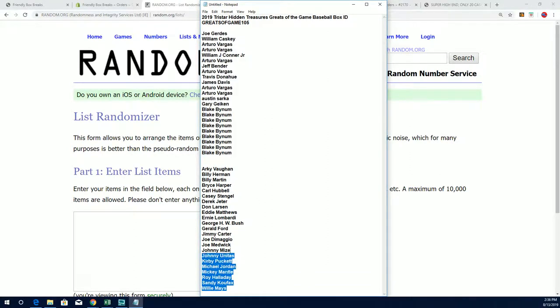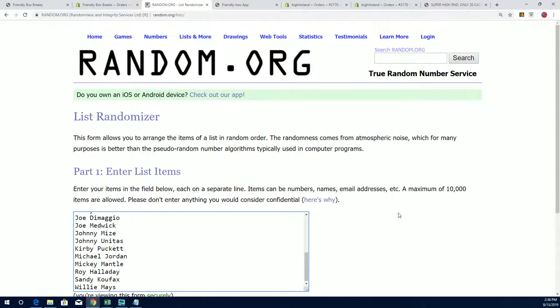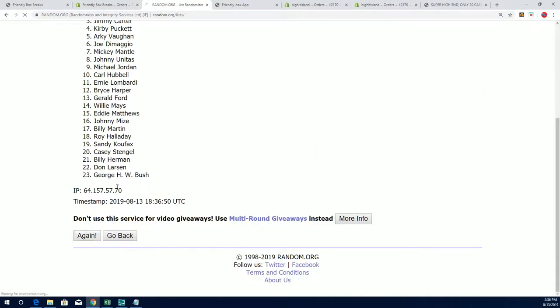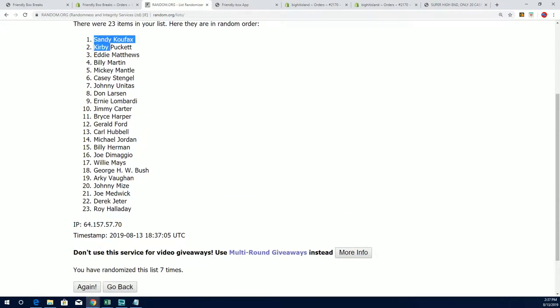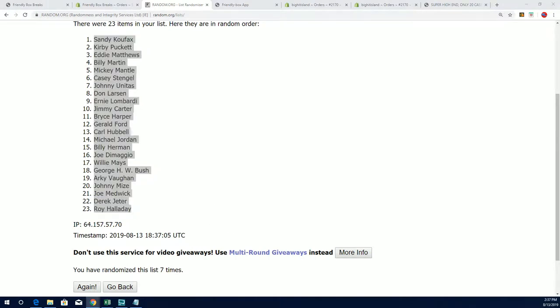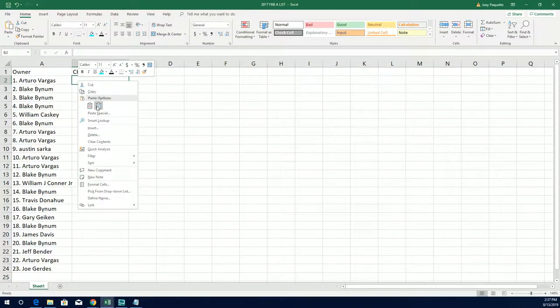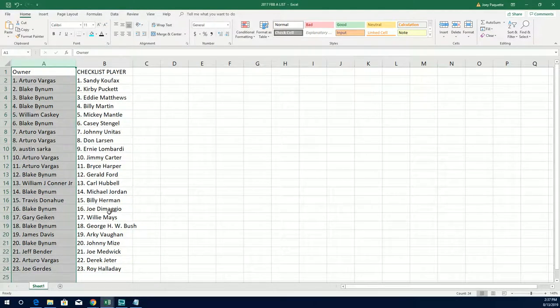You can see how good the checklist is — big names all through here. Michael Jordan at number 14: Blake has Michael Jordan, Mickey Mantle, Joe DiMaggio, Derek Jeter. And Arturo and William Caskey have Mickey Mantle as well. Let's get to the rip.